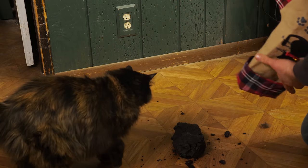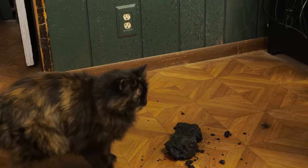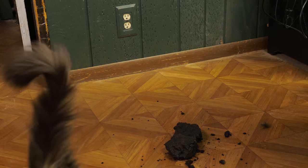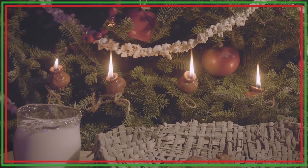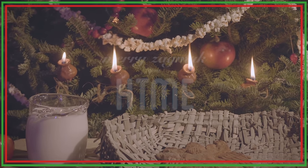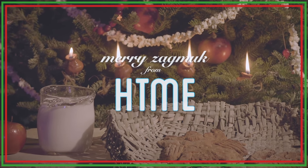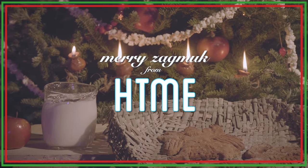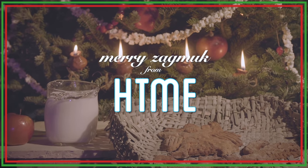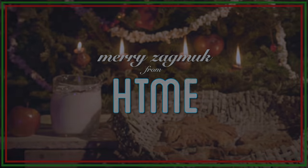Merry Christmas, Merry Zegmuck. We wish you a Merry Zegmuck and a Happy New Year. What tidings we bring to you and your kin.